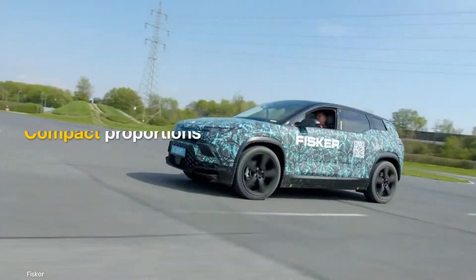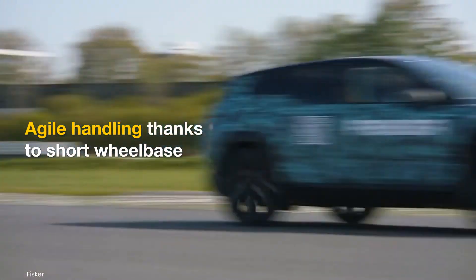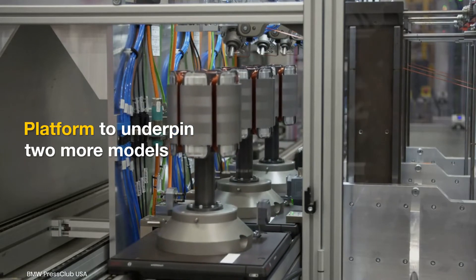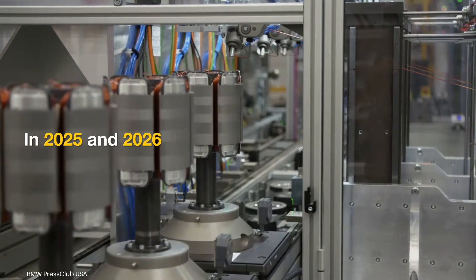In terms of dimensions, the electric crossover will be unique. We're expecting the Pair to be compact, and it may get agile handling and fun-to-drive characteristics. The platform will also underpin two additional models that will roll out in 2025 and 2026.